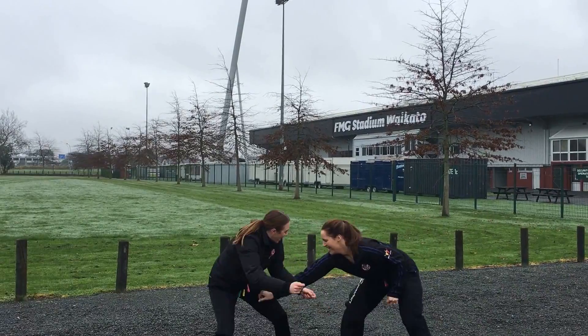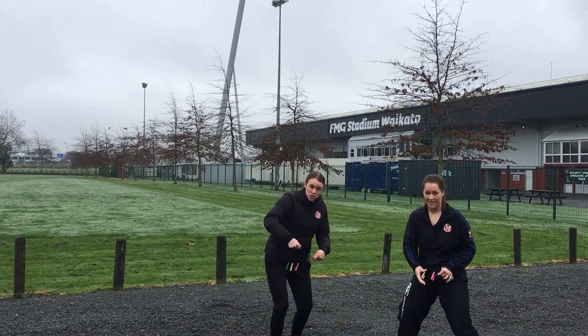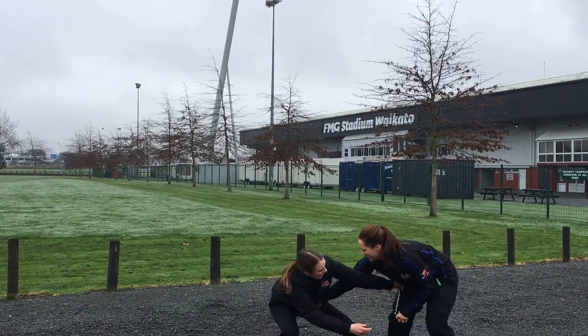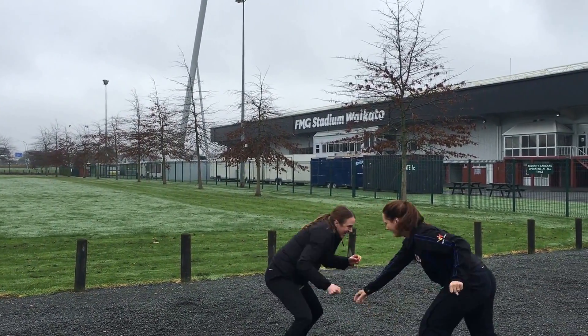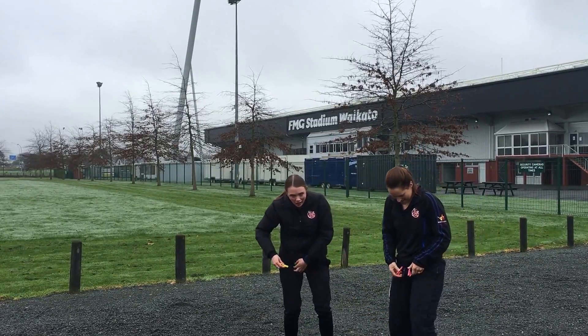Let's go. Once you've got a peg, stick it to your own clothing so that your partner can try and get it. Good job! Lucky I got one.